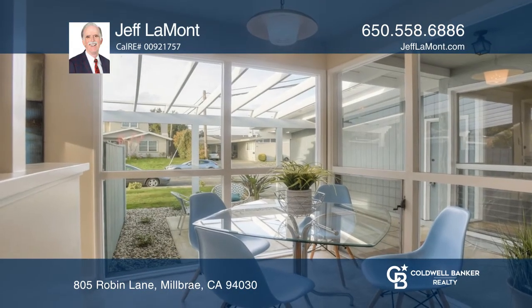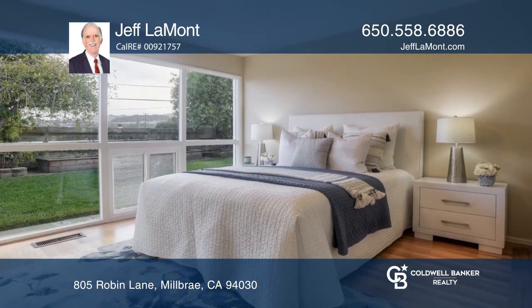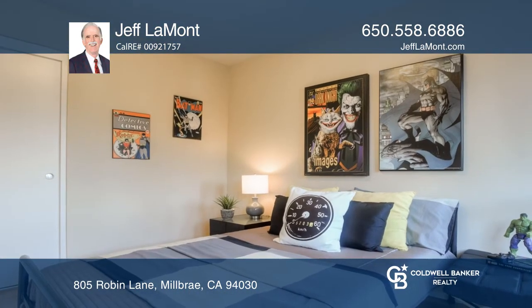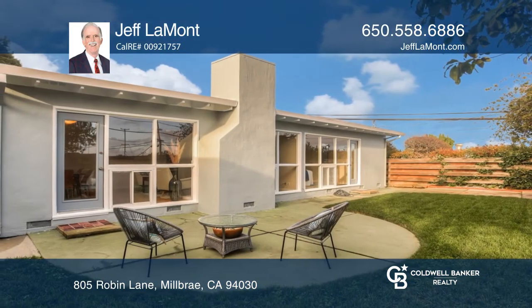The master bedroom suite has an updated bathroom and walk-in closet. Additional features include a hall bathroom with tub and shower, two additional bedrooms, nicely landscaped yards with a sprinkler system, two-car garage, and more.